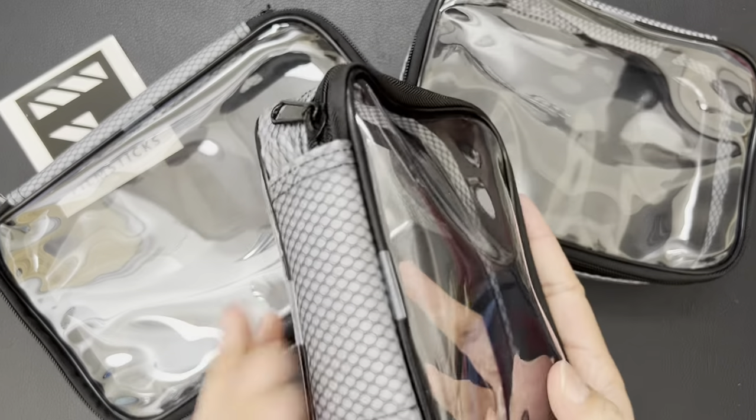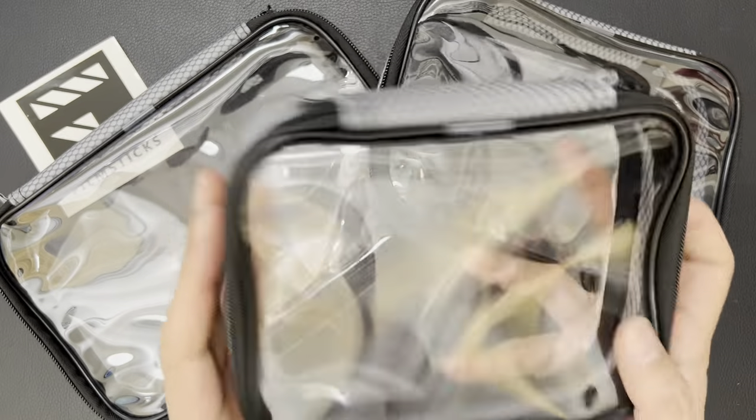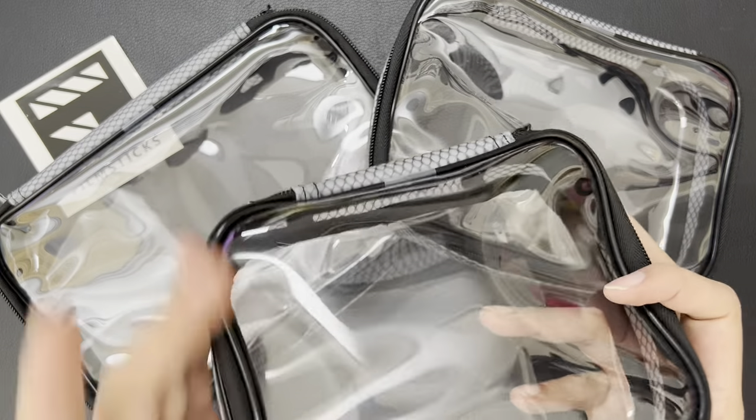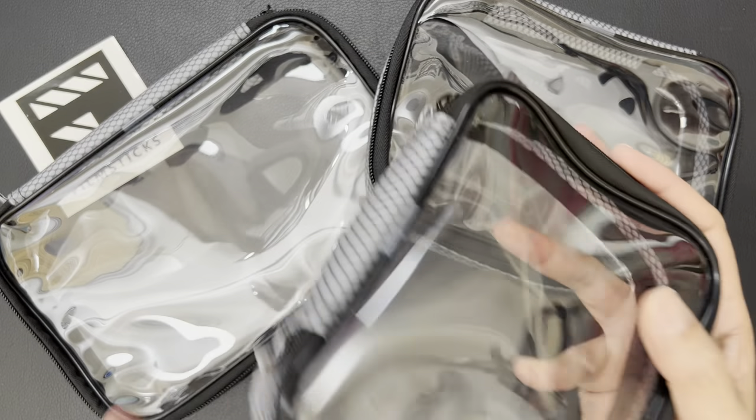The cases are made from thermoplastic polyurethane or TPU, making them easy to locate and organise your items, as well as giving increased elasticity, greater resistance to oil, grease and abrasion, providing a more flexible, durable and smoother case.